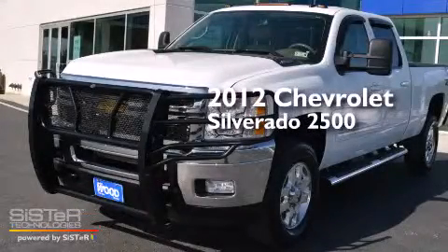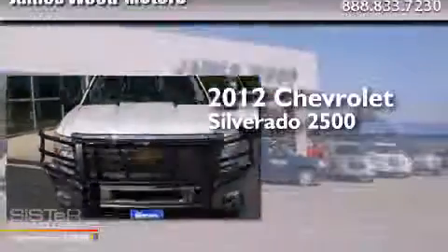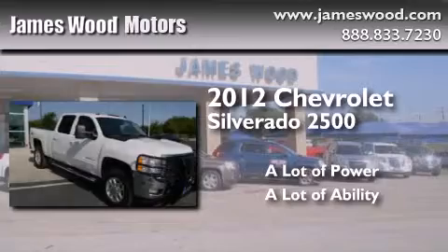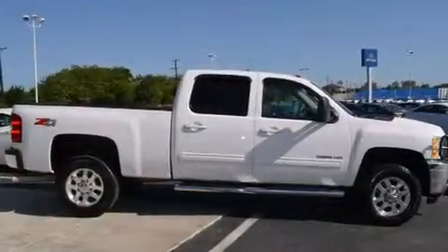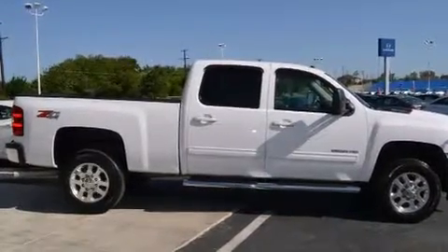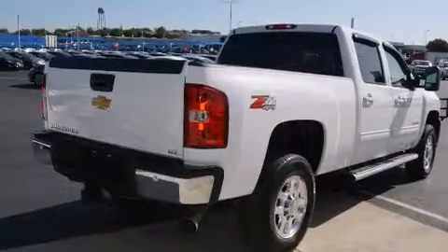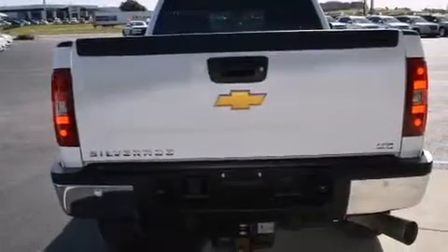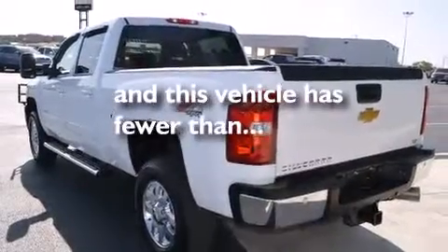This is a certified pre-owned 2012 Chevrolet Silverado 2500. All of the following features are included: heated seats, a low tire pressure indicator, cruise control, dual airbags, three-point rear seat belts, air conditioning, a folding rear seat, full power accessories, a rear window defroster, and this vehicle has less than 38,000 miles.